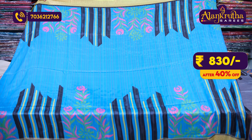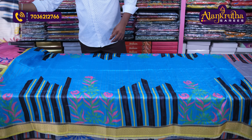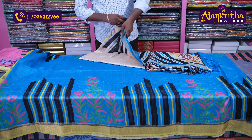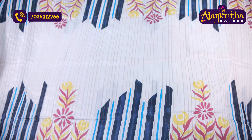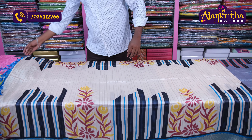The next combination is the blue color combination with yellow color. The colors also have different color combinations. The next combination is the cream color with blue color. This is also the fancy catlog variety fabric.